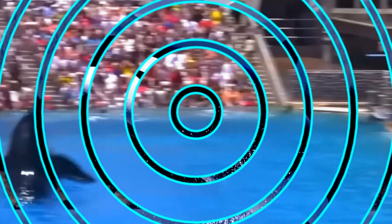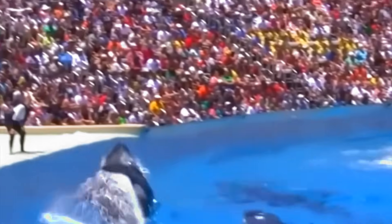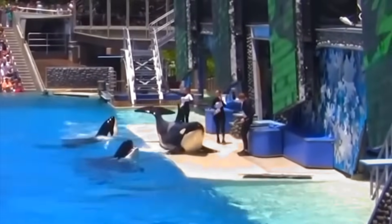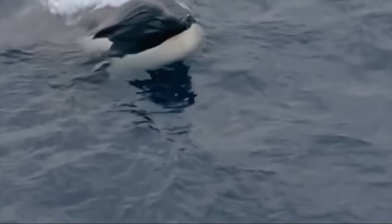Orcas are highly intelligent and form tight-knit family groups called pods. They use complex sounds to communicate and even hunt in coordinated teams. Their diet can include fish, seals, and sometimes even other whales. This cooperative behavior and strong social bonds make them a fascinating species to study.